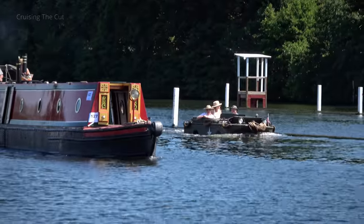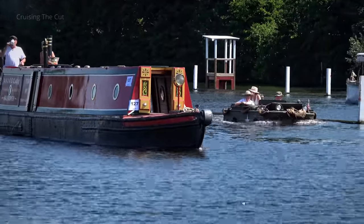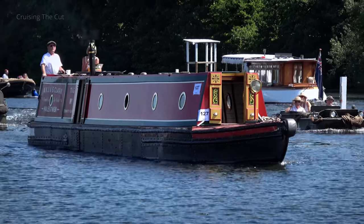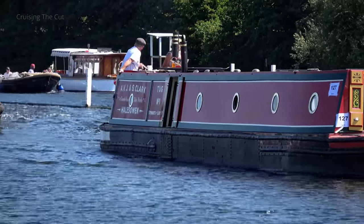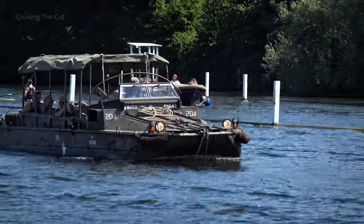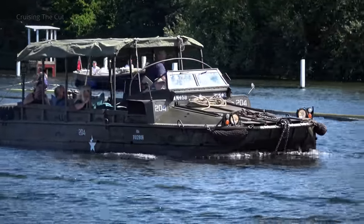A couple of narrowboats were taking part in the festival, the entry rules restricting metal boats like these to only those which had genuine riveted hulls, as this tug clearly has. The key word is traditional, hence the strict rules of entry. Although quite where the amphibious fleet fits in that description, I'm unsure, fascinating though they undoubtedly are.